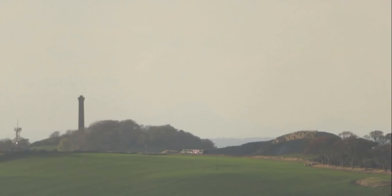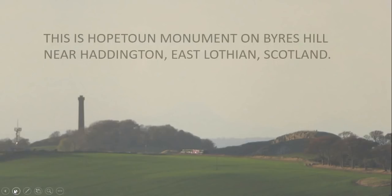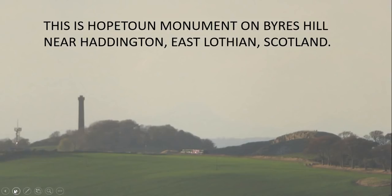Hello and a very warm welcome once again. Last night I put together a very quick video showing that my observations from Treprain Law in East Lothian disprove the Flat Earth, and that video actually held a hidden gem. This is a slightly longer version of that video. The picture we're looking at was taken from Treprain Law with the camera at 210 metres, and it shows Byers Hill and a monument on top of Byers Hill, the Hopeton Monument.